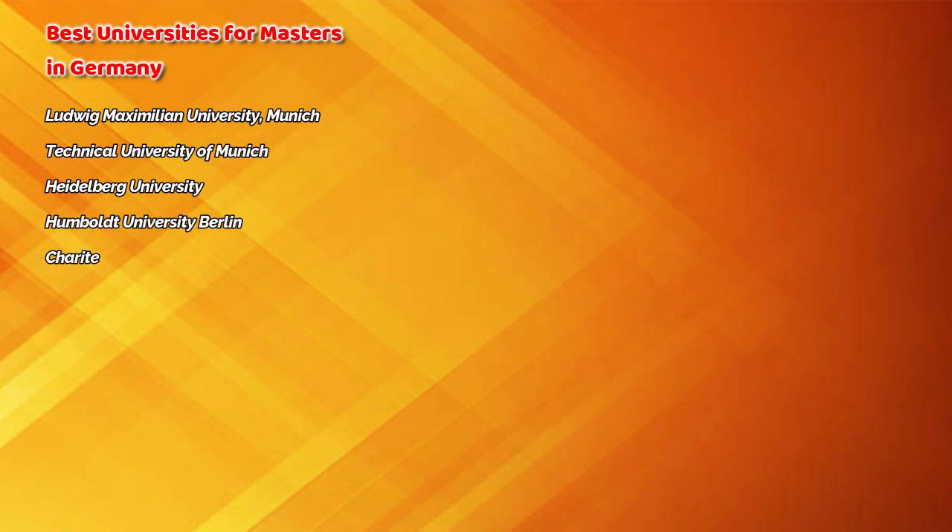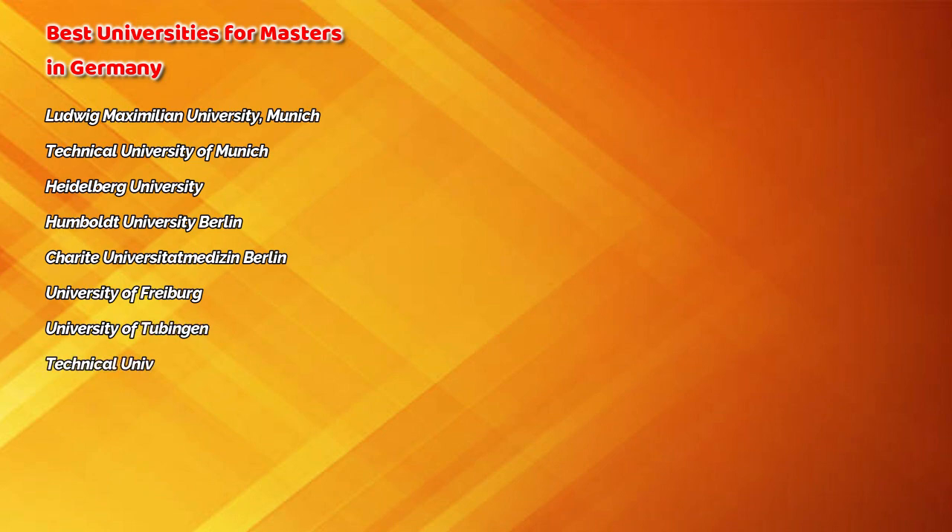Some of the best universities for masters in Germany are: Ludwig Maximilian University, Technical University of Munich, Heidelberg University, Humboldt University, Goethe University, University of Freiburg, University of Tübingen, Technical University of Berlin, Free University of Berlin, and University of Bonn.